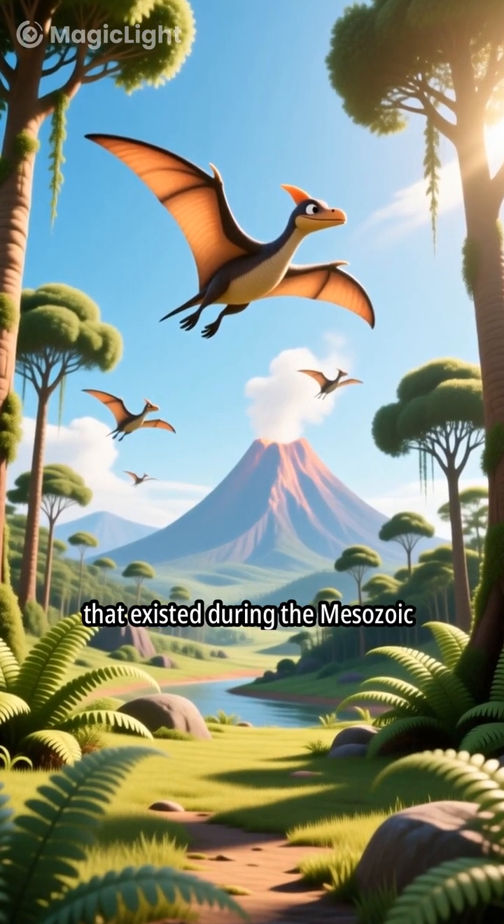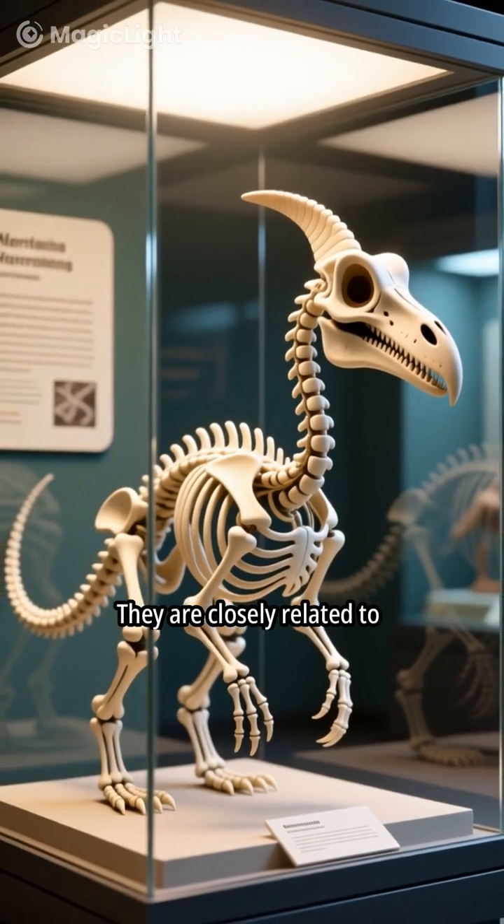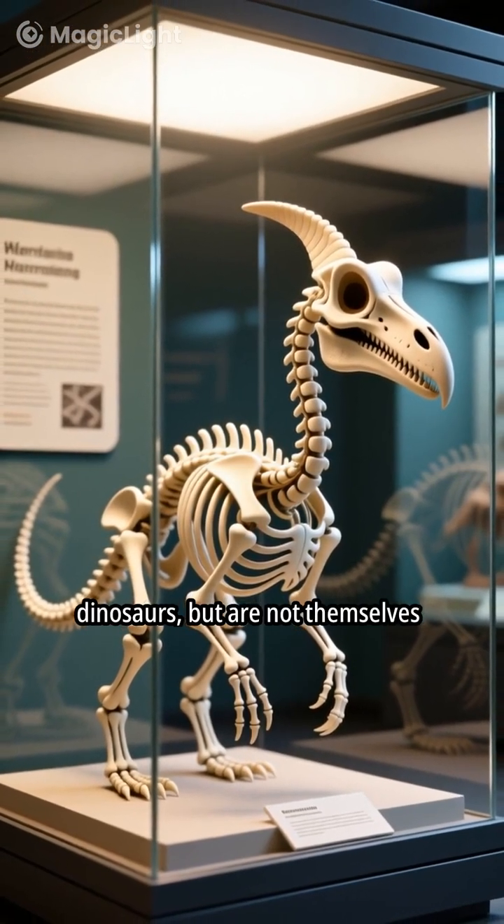Pterosaurs were flying reptiles that existed during the Mesozoic era. They are closely related to dinosaurs, but are not themselves dinosaurs.